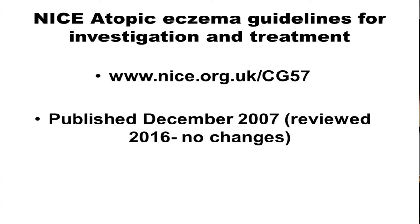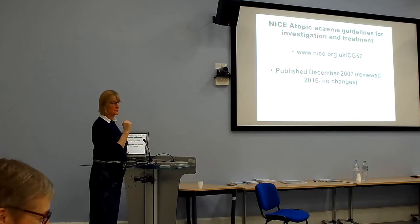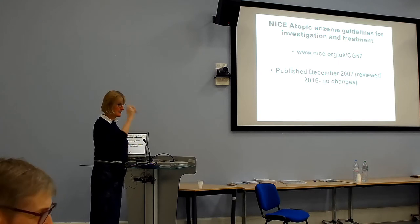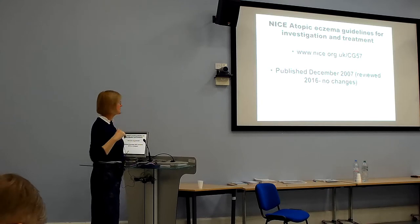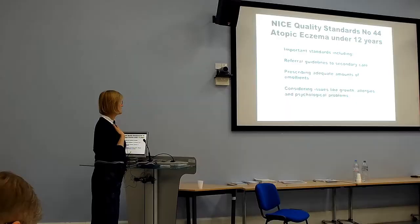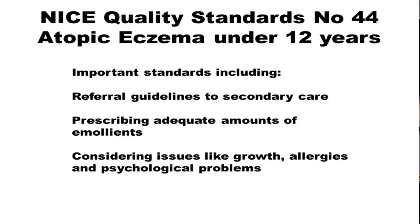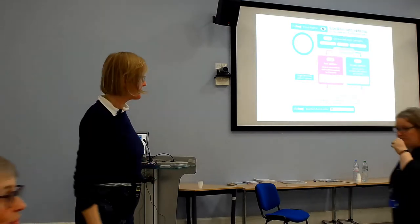The NICE guideline is available — the quick reference guide is much shorter and quite sensible, with a good flowchart. There are also NICE quality standards that are worth reviewing.